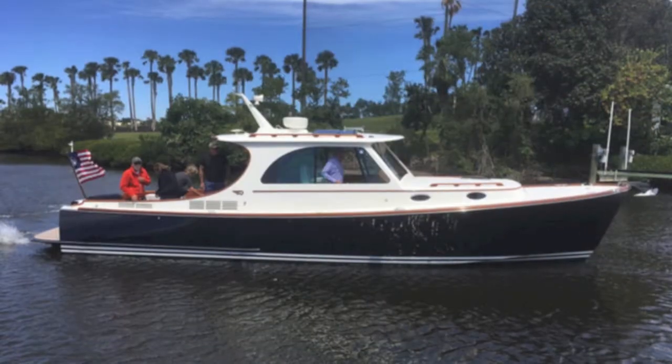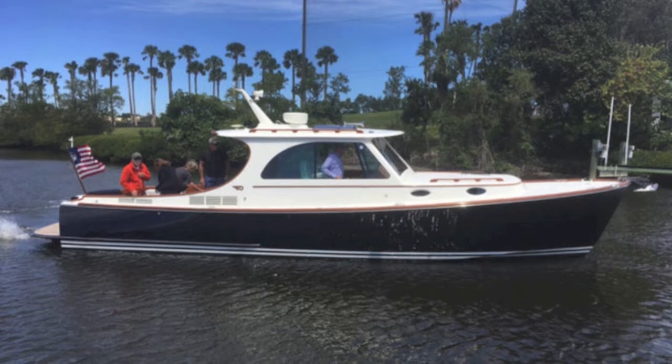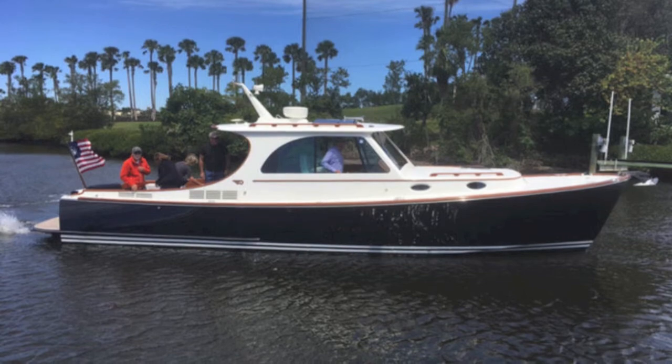Outside the boat, you've got your bow thruster and a look at the hull. I'm Randleburg, your concierge yacht broker at LoveThatYacht.com. Give me a call — we'll get you on the 2014 Hinkley Mark III.